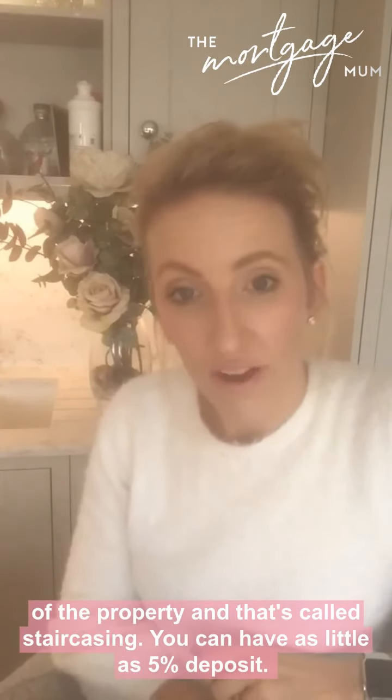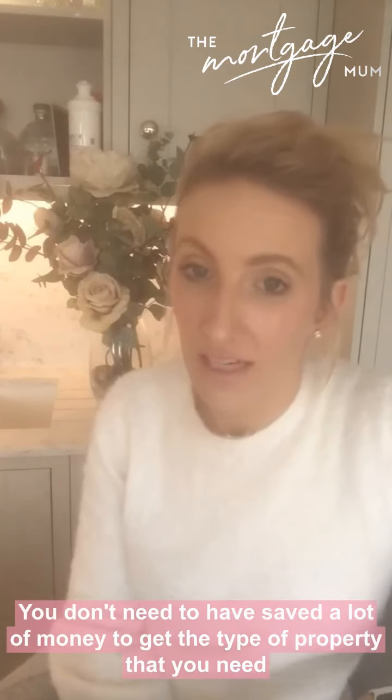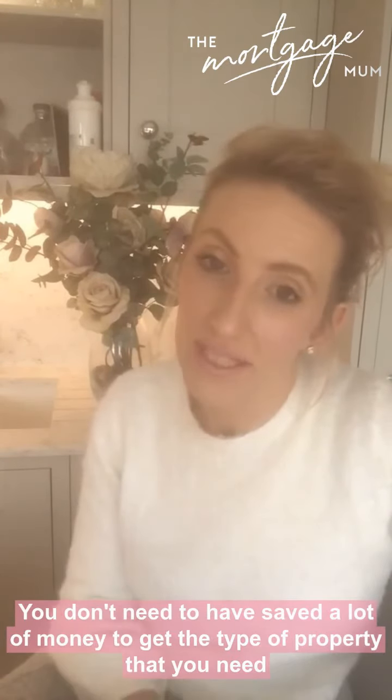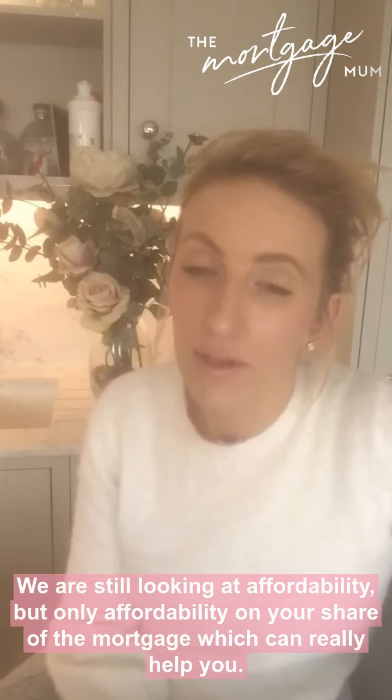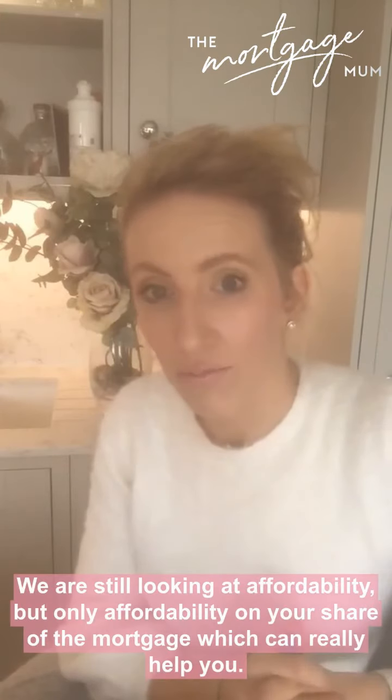You can have as little as a 5% deposit, so sometimes you don't need to have saved a lot of money to get the type of property that you need. Affordability is assessed only on your share of the mortgage, which can really help you.